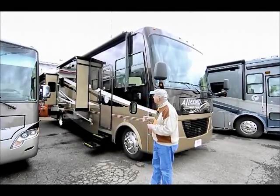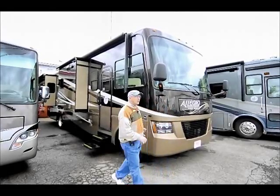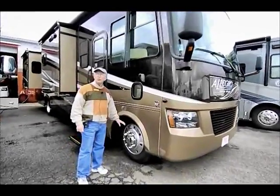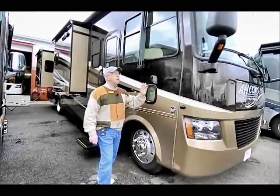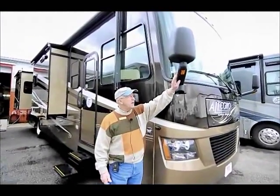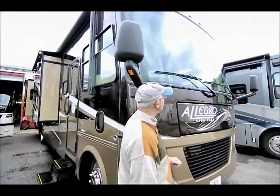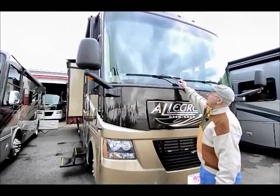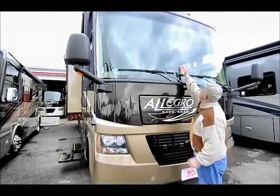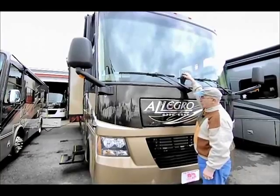This beautiful coach has three slide outs and we'll show you when we go inside. Primarily it's built on the heavy 22,000 pound Ford chassis with 22.5 tires and core wheels. We have bus style mirrors in the front that extend out with turn signals in the mirrors. And we do have the one piece bus windshield, which allows us to put the wiper blades down flat — giving you complete vision out of the front of this motorhome.